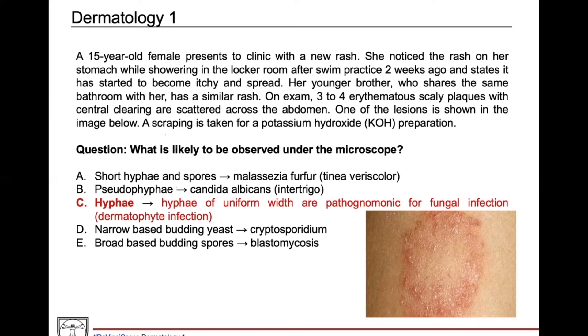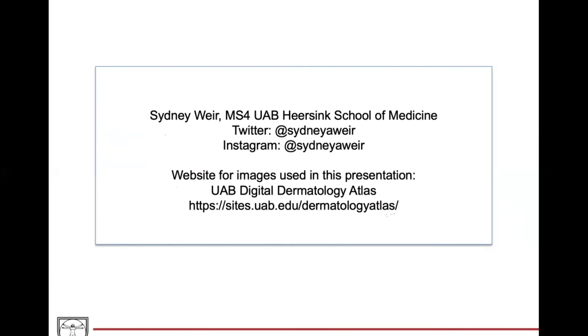Great summary, thanks Sydney. Just a couple more questions — these are really great images you shared with us. Tell us a little about where you got these. I got these images from the UAB Digital Dermatology Atlas. This is a free online resource for medical students and physicians in training to have access to common skin conditions across diverse skin types, and the whole goal of this atlas is to increase diversity, inclusion, and medical education. I highly recommend checking this out — we've got the link on the slide and we'll put it in the show notes as well.